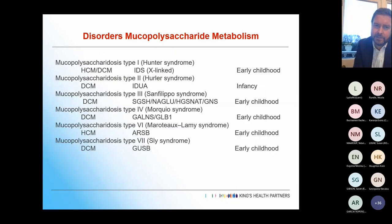Disorders of mucopolysaccharide metabolism — we tend not to see a great deal of these, and they tend to present to the paediatricians rather than the adult team.